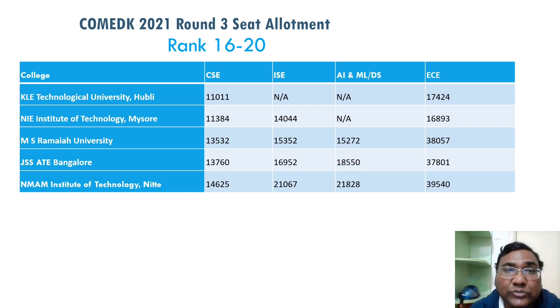For CSC from 11,000 onwards, you see CSC up to 15,000 for another five colleges. So in the top 20 colleges, CSC cutoffs are now under 15,000, ISC at 21,000, and AIML at 21,000. Any computer-related branch — CSC, ISC, or any specialization — up to 21,000 rank you are getting in top 20 colleges. For ECE, NMM, JSS City, and even MS Ramaiah's ECE are now available close to 40,000 rank, so placements will be around 40–50 percent.